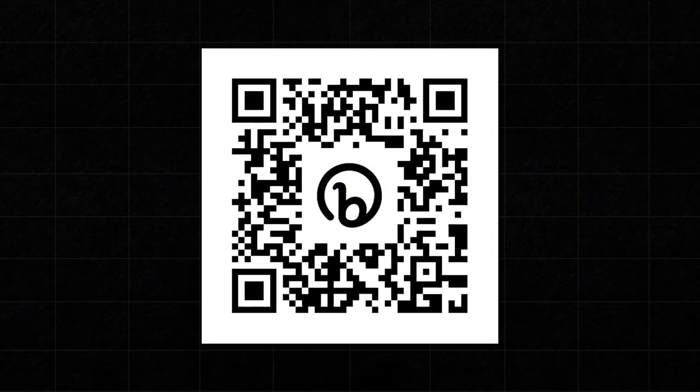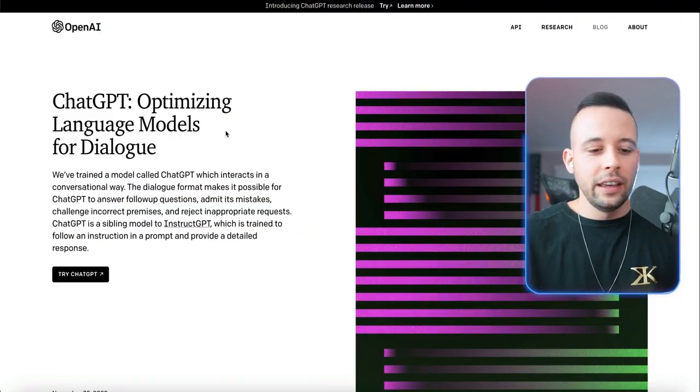To perform this method, the first place you have to go to is ChatGPT, which is the AI we're going to be using today. All of the links are going to be in the text file, which you can access by scanning the QR code on your screen right now or just clicking the link in the description.